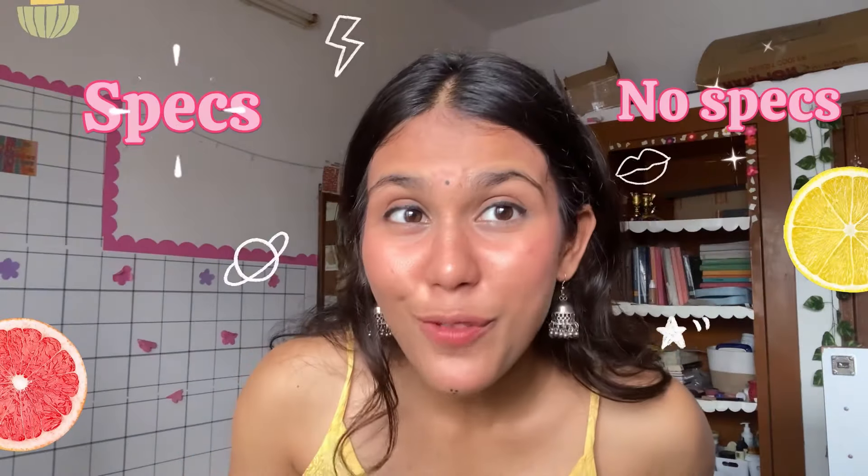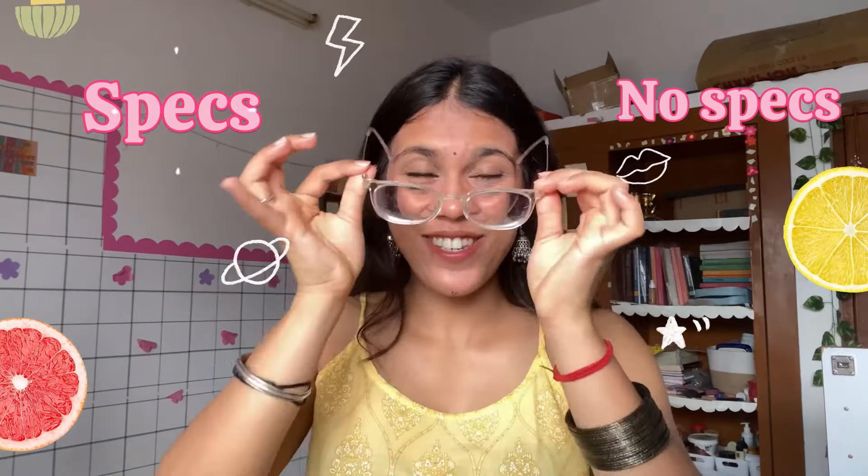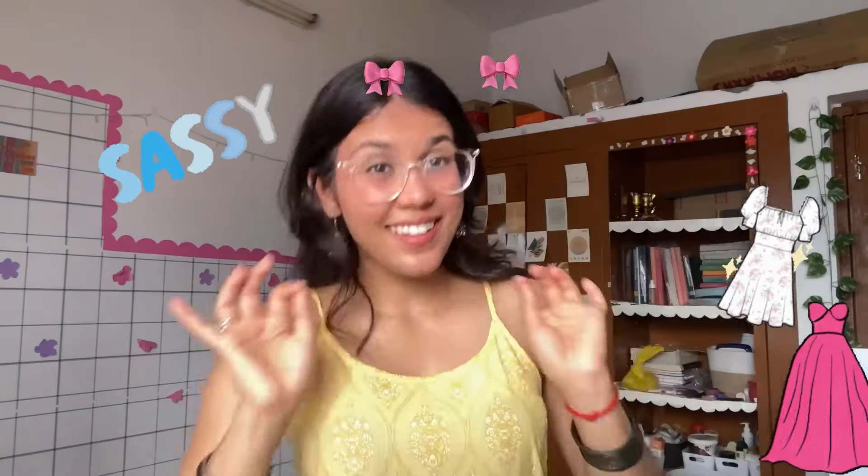Should I remove the specs or just wear them? I can't decide! The crazy part is I've dressed up in ethnic wear to shoot the sassiest, craziest haul. Let's just go — I think it's definitely going to be so much fun. Let's get started!